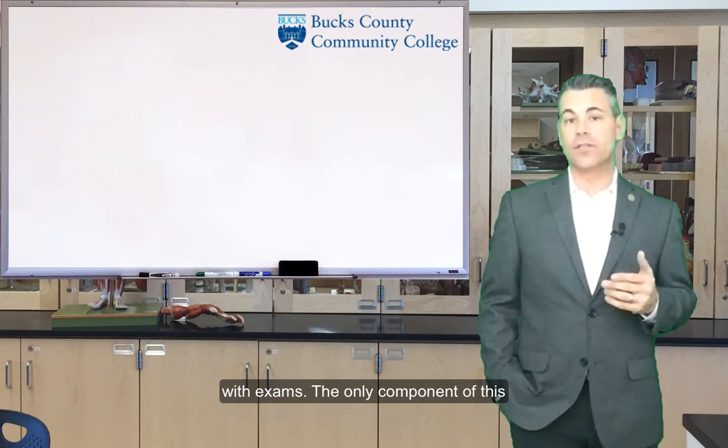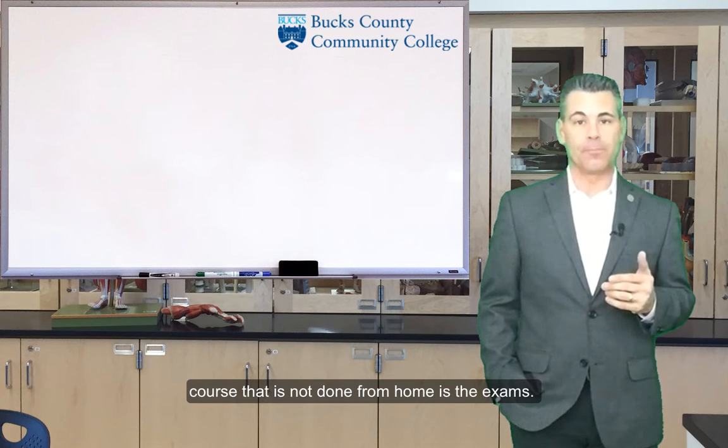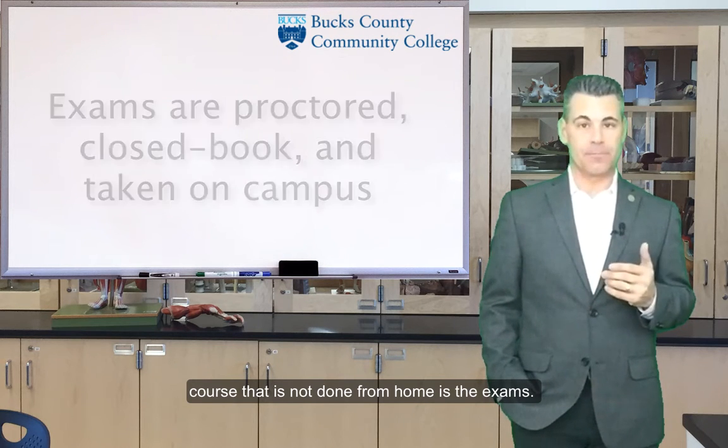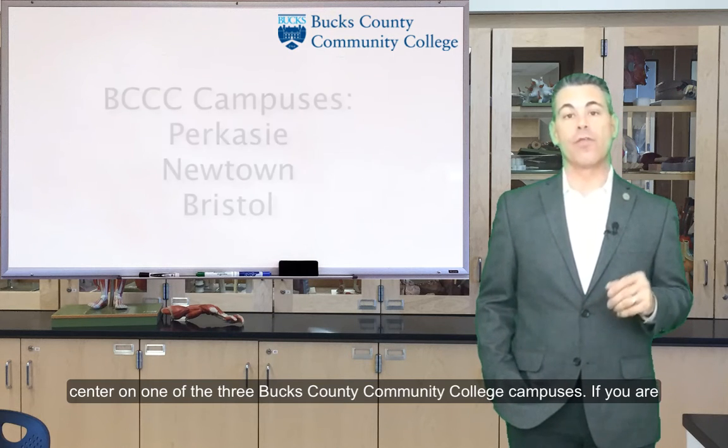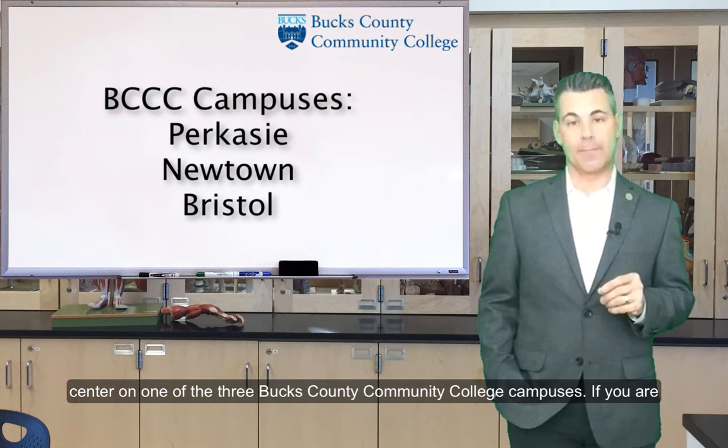The only component of this course that is not done from home is the exams. Each exam is proctored, closed book, and taken from a testing center on one of the three Bucks County Community College campuses.